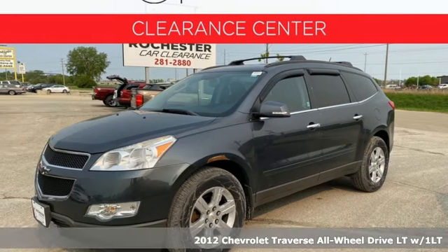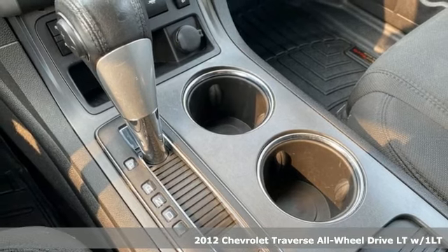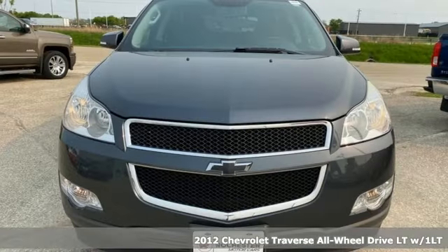It's a 2012 Chevrolet Traverse. There's so much room in this Traverse that those driving the competitor's cars are filled with cargo envy.